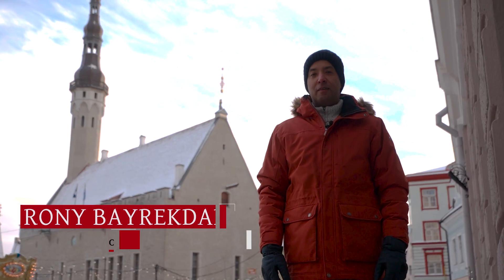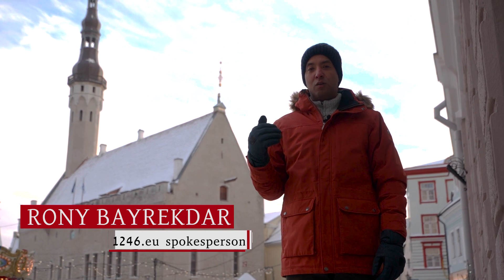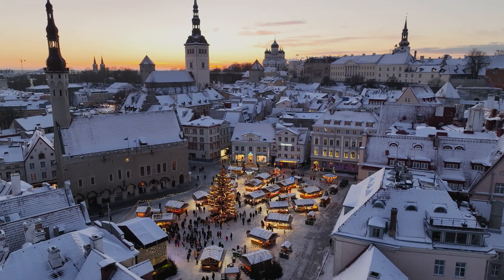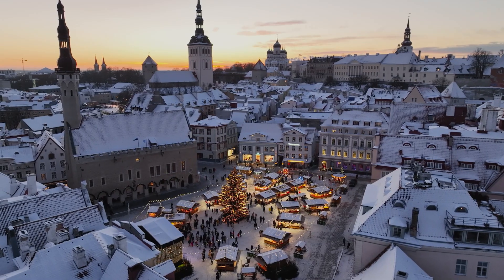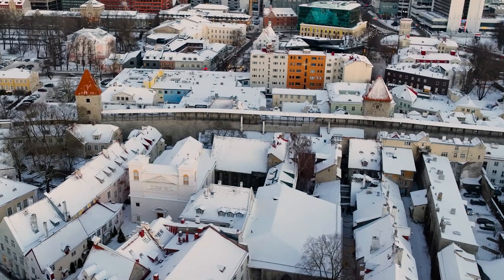Hi, my name is Roni. I've lived in Tallinn for over 10 years. Right behind me is the Town Hall Square. This building is from the 1400s, but if I tell you that there's an even older building — 200 years earlier, from 1246 — you must come and visit it.